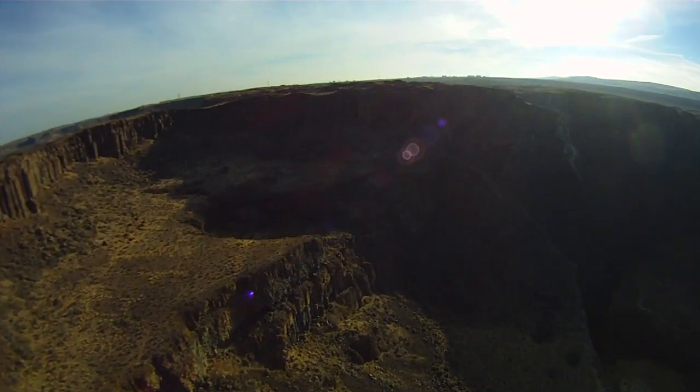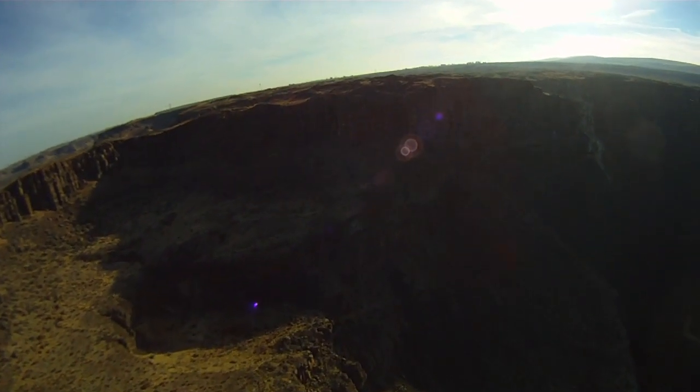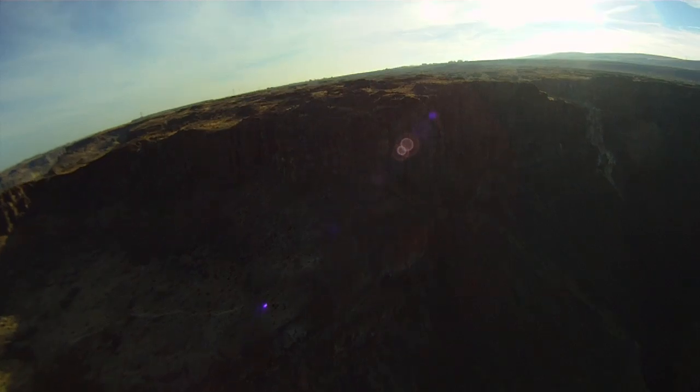For a sense of the scope and magnitude of these cataracts, look for the hiker on the rim as we pass over.